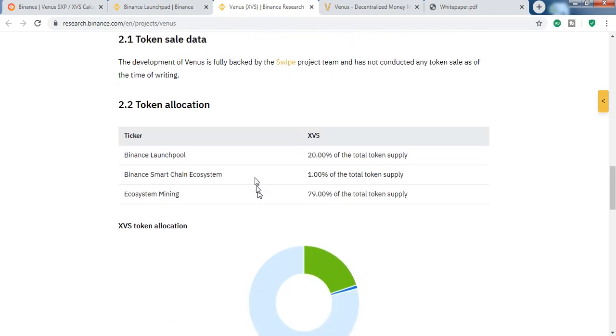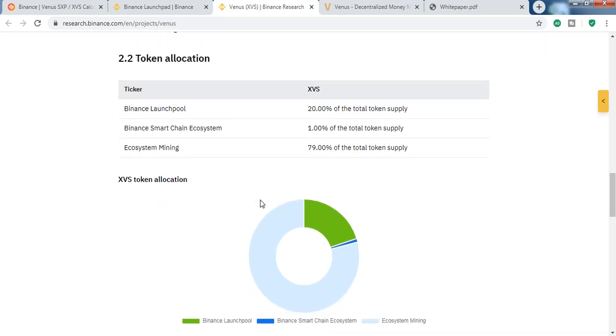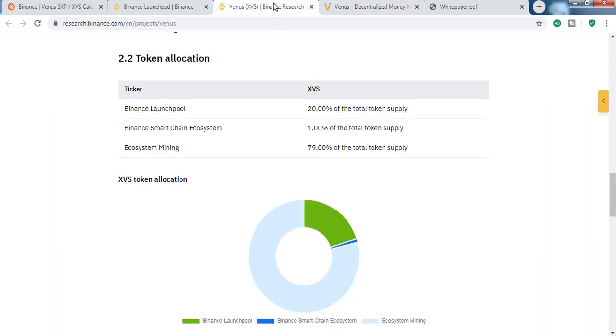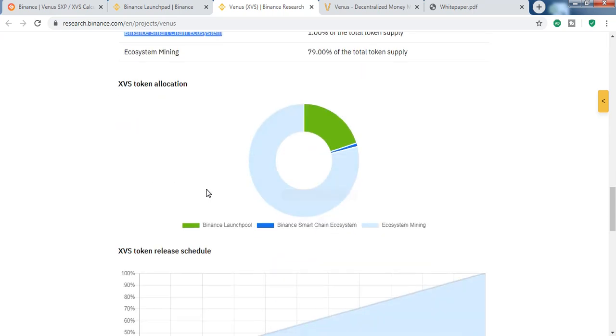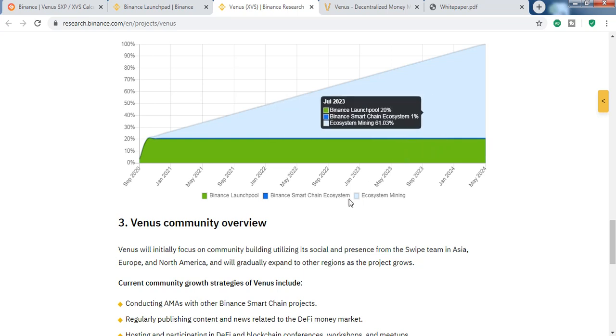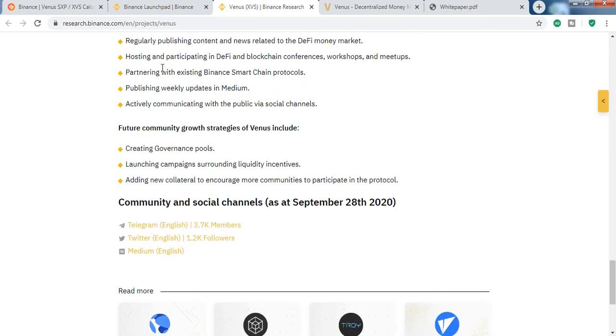Another good thing is that unlike other DeFi platforms, there are no tokens allocated to the team for development or marketing. All the tokens go to the users — 20% which users can earn now for 30 days, and 79% through the platform where you can provide liquidity, borrow, and mint stable coins. 1% goes to the Binance ecosystem.